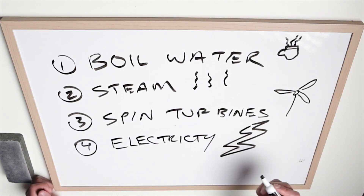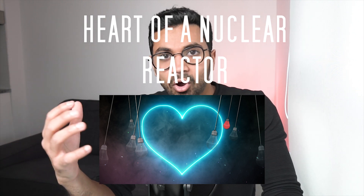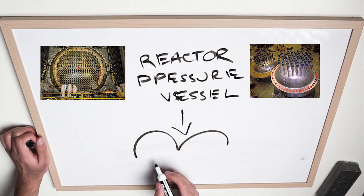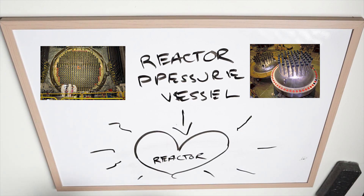A reactor pressure vessel is where the nuclear reaction starts. It's the heart of a nuclear reactor and it's similar to a kettle. Just like a kettle, reactor pressure vessels have different designs, but overall they have the same way in which they function.